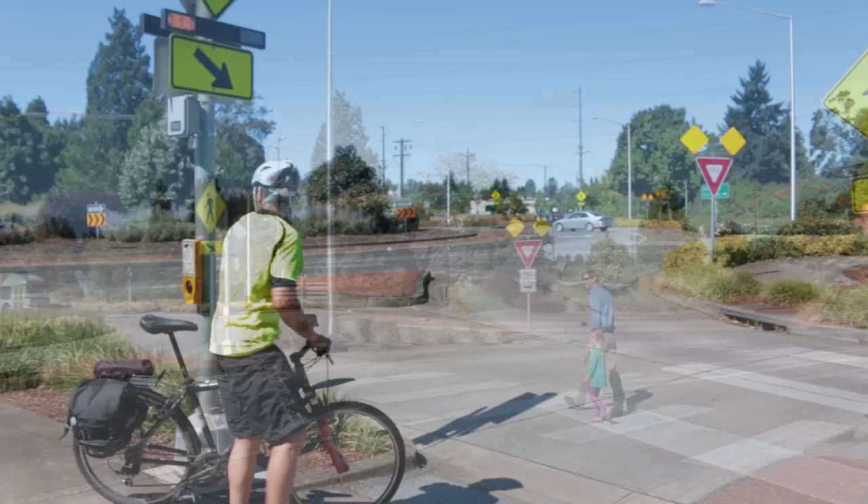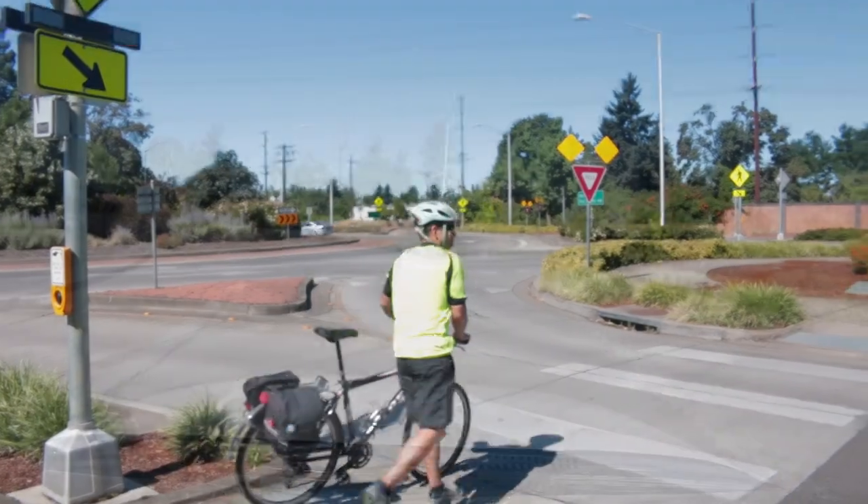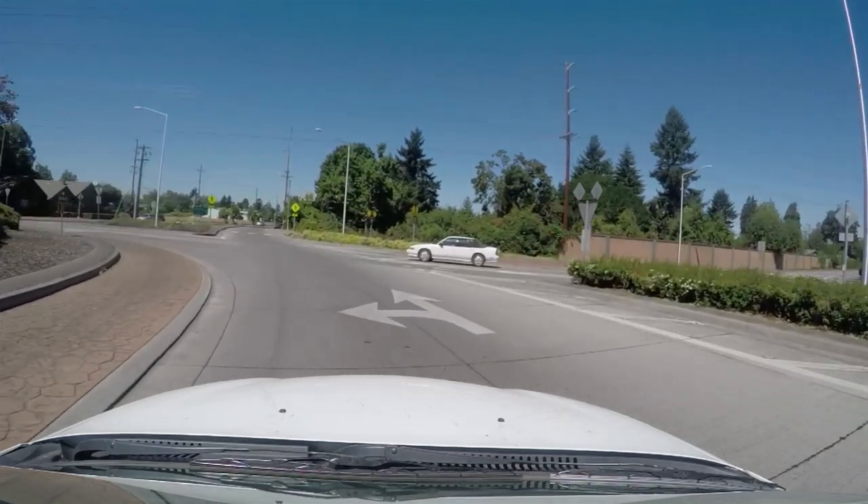Let's see how pedestrians, bicyclists, and drivers should safely use a roundabout together.